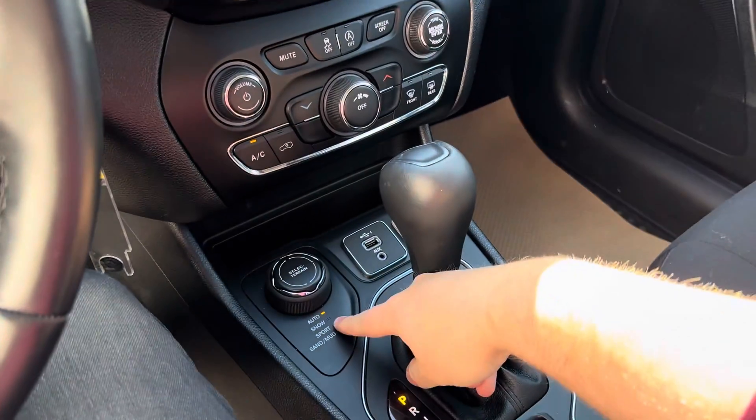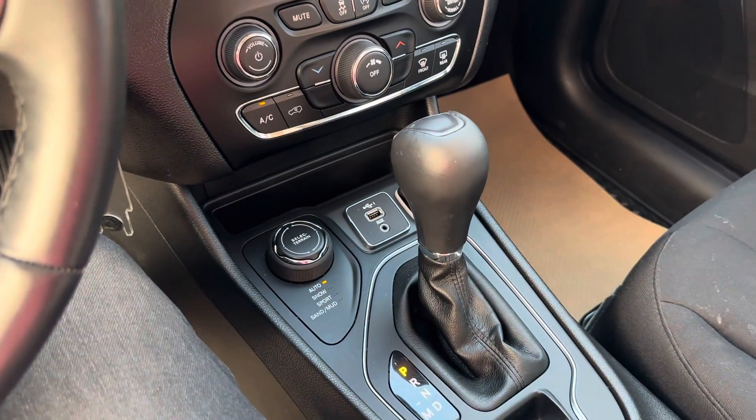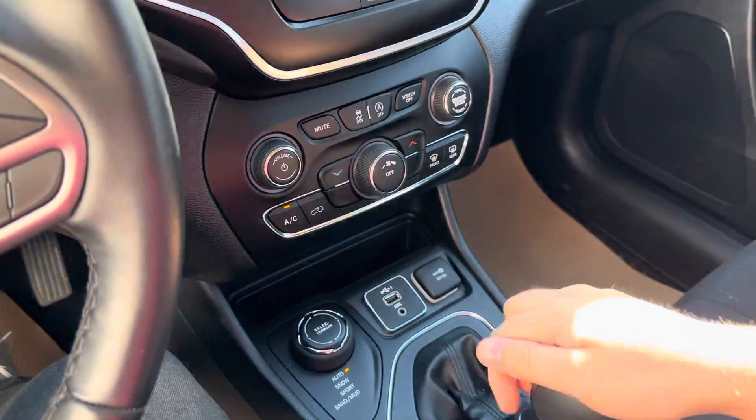Down below we have our terrain selectors — we have Auto, Snow, Sport, Sand, and Mud depending on what kind of terrain you're going to be driving over. And there's a nice big shifter here.